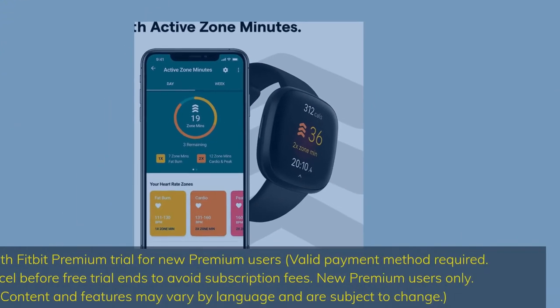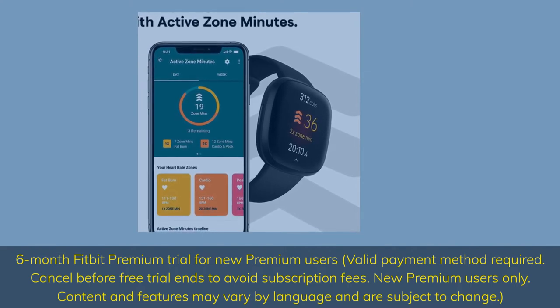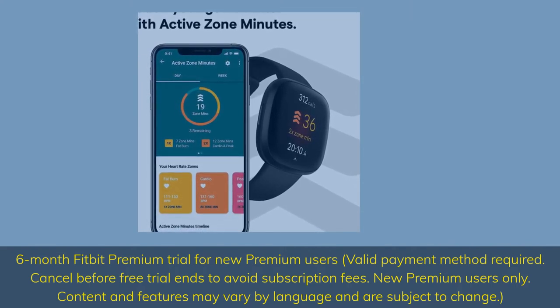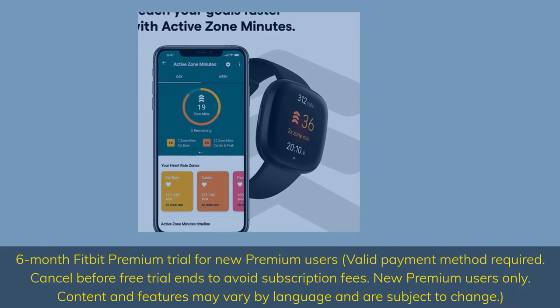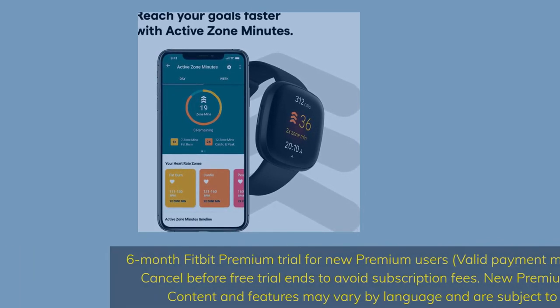Six-month Fitbit Premium trial for new premium users; valid payment method required. Cancel before the free trial ends to avoid subscription fees. New premium users only. Content and features may vary by language and are subject to change.